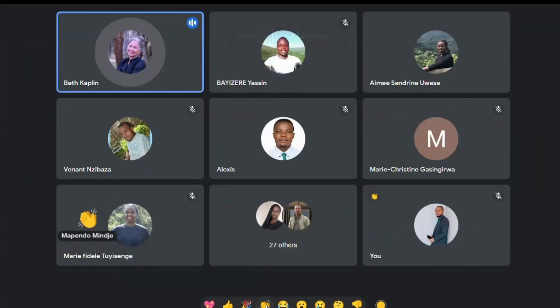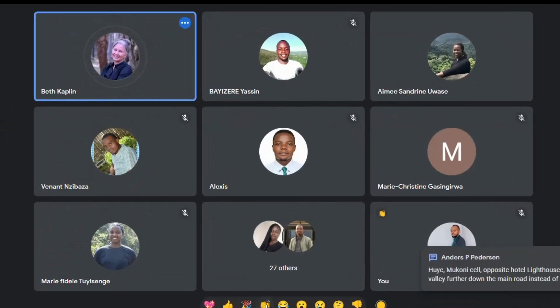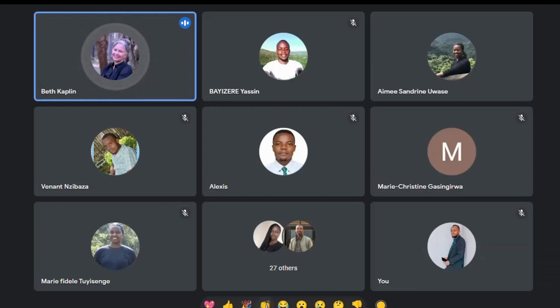Thank you so much, Sandrine — that was really wonderful. I want to invite people to put any questions or comments in the chat, or feel free to unmute and ask your question directly. You can use the raise hand icon at the bottom of the application to ask Sandrine directly.